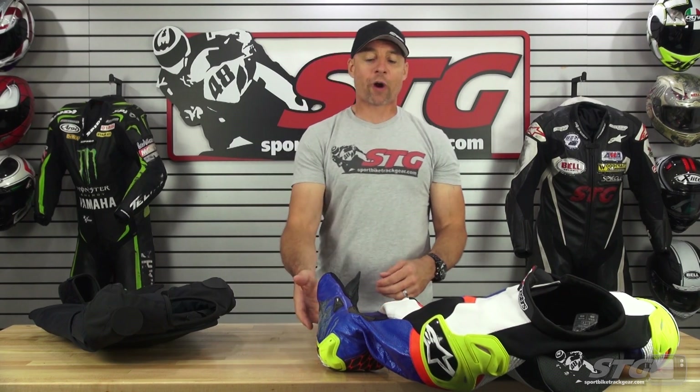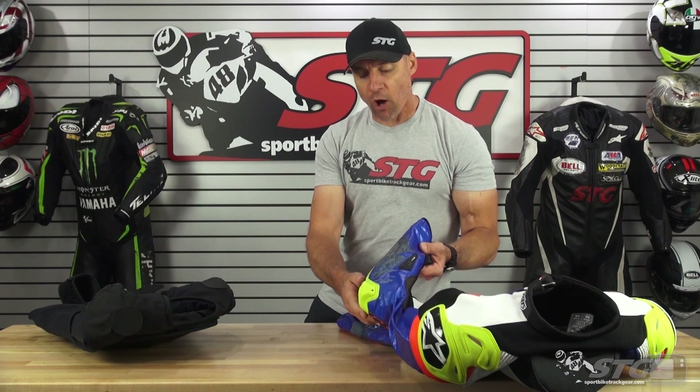Hey, I'm Brian Vance from sportbiketrackgear.com, and today we're going to do a crash review on the all-new Alpinestars GPTEC V3 one-piece suit.